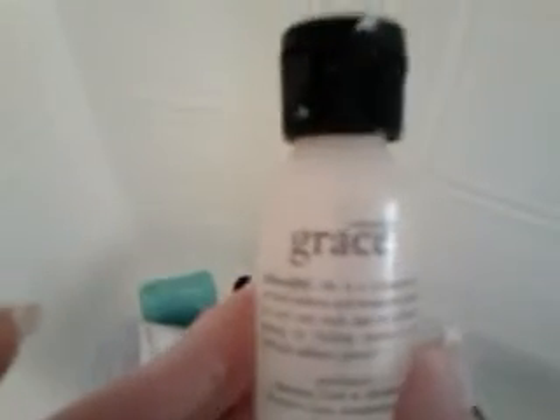Then there's a scrubby for your feet and a razor. And then I have another little bottle of Philosophy called Grace. I use that on my face and it works fabulous.